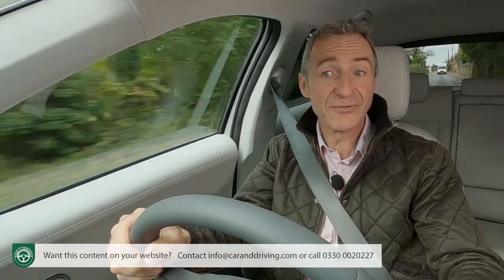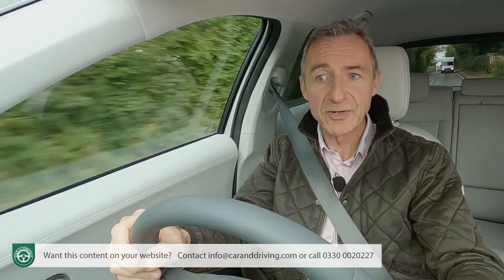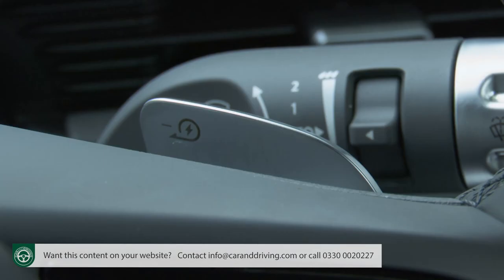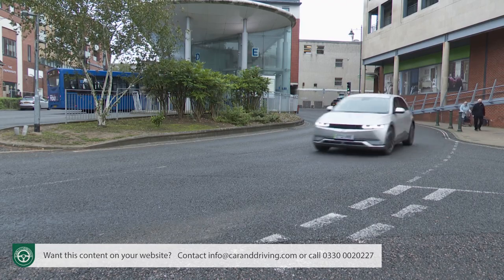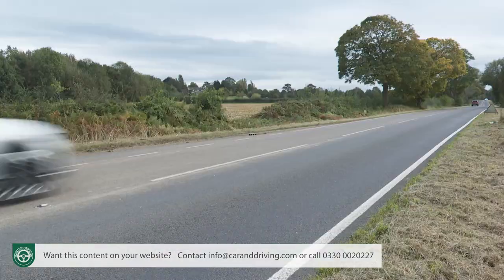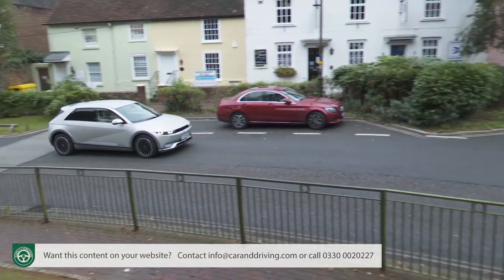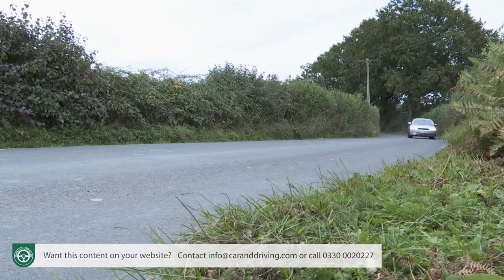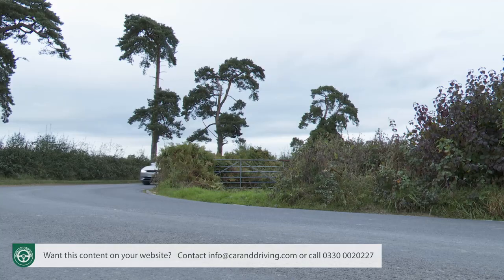You won't actually have to use those pads very much if you drive the car with its i-Pedal feature activated — the most extreme of four regenerative settings selected via paddles behind the steering wheel. Not everyone likes one-pedal driving in an EV, and you certainly wouldn't want the i-Pedal feature activated when you're cruising on the highway, but it works pretty well everywhere else. It boosts battery range in town, while at speed on twisty roads it replaces the normal dab on the middle pedal on the approach to faster bends.